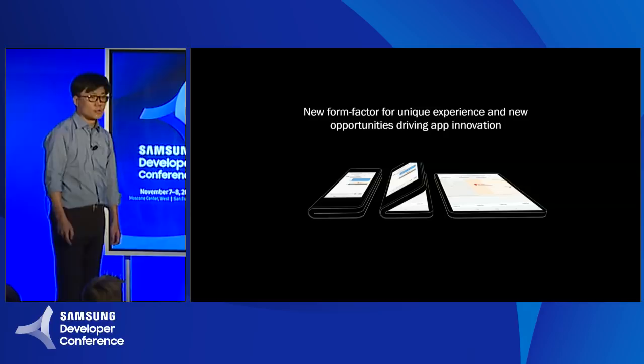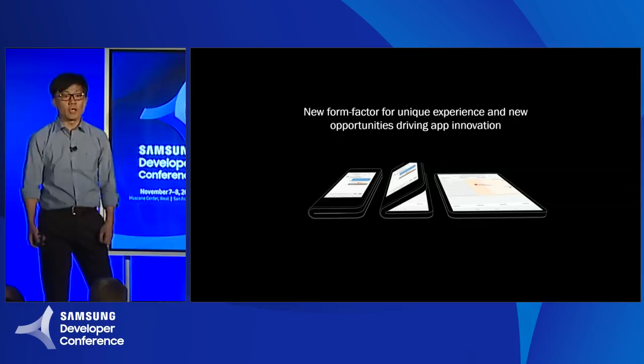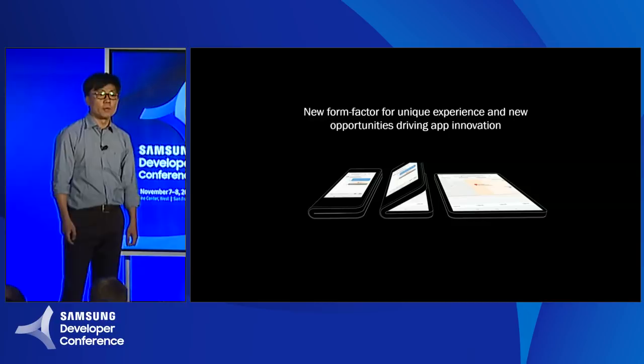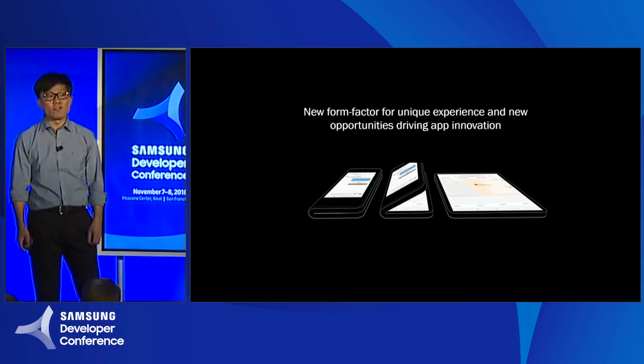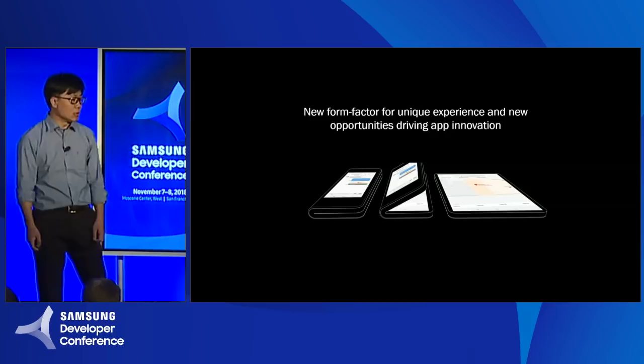Smartphones have been providing new experiences for the last ten years, and it changed a lot of things, like the way people think, act, and communicate. It also opened up many new opportunities for developers. Now we think foldable phones are going to be one of the next game-changers, which will provide a very unique experience for users, and also new opportunities for developers to drive innovations.